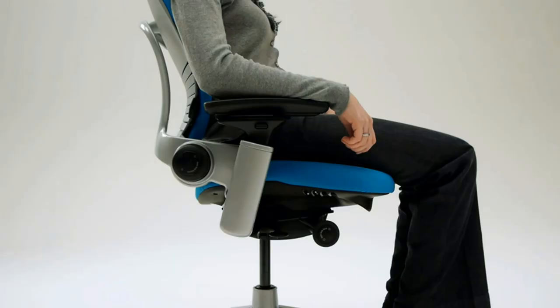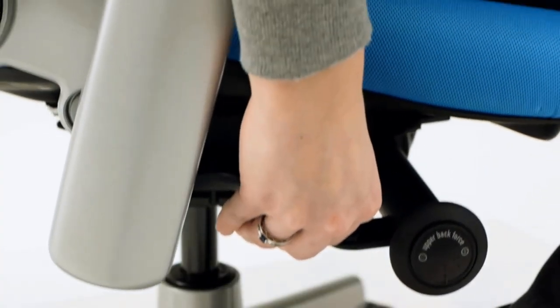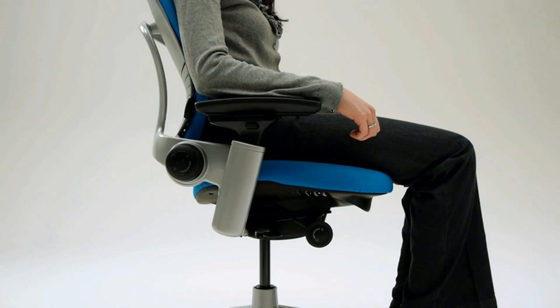Ergonomic chair features include adjustable seat depth, fully adjustable arms, height adjustable lumbar, lower back firmness control, pneumatic seat height adjustment, recline tension adjustment, and 5-position recline lock with upholstered back and seat.